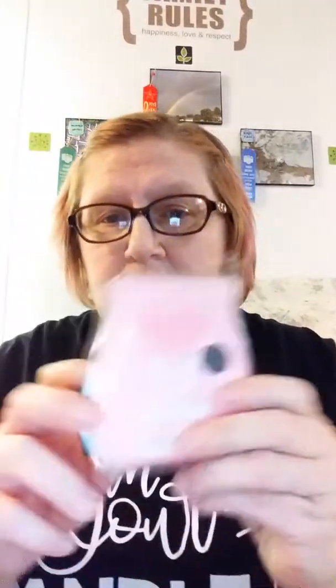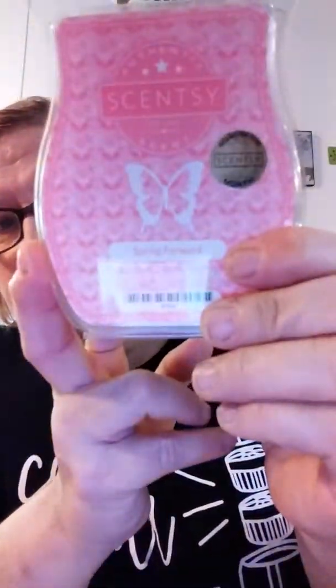Alright, we're heading into spring, so that is what this is based on for March. The scent for March is called Spring Forward. It's a very pretty pink and all cute and ready for springtime. So let's smell it.